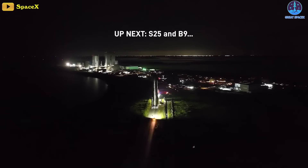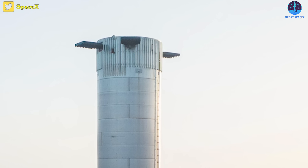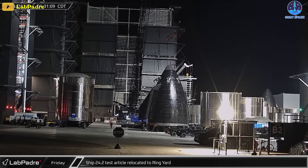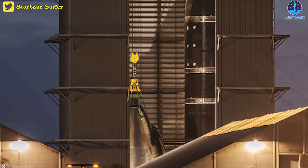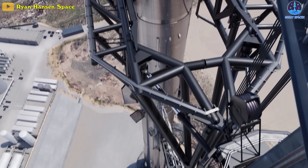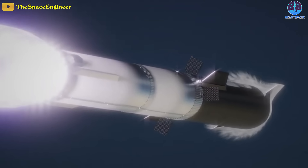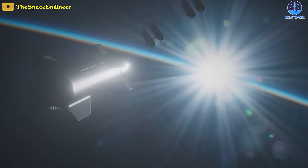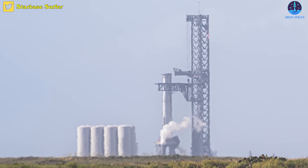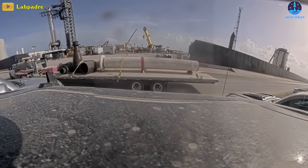SpaceX plans to use B-9 to propel Starship SN-25 to orbit. B-10 serves as a backup if B-9 does not pass the pre-flight tests. Having two boosters enables SpaceX to speed up the rocket ship's development. Engineers have built multiple Starships and rockets at the Starbase factory that'll all undergo similar testing and flight tests until SpaceX achieves building a space-ready launch vehicle capable of launching cargo and crew to orbit.